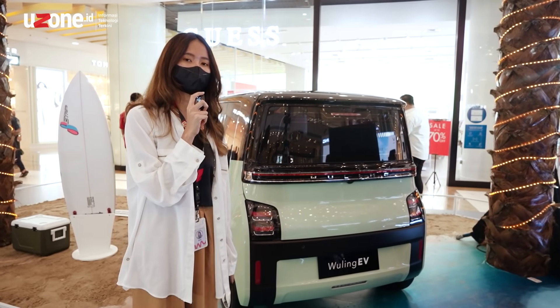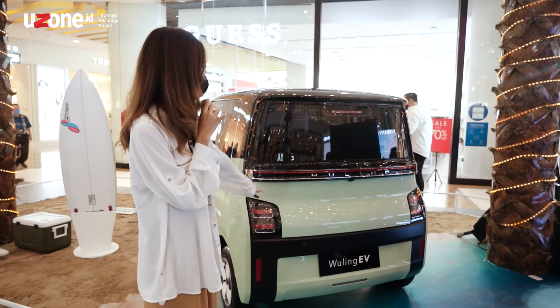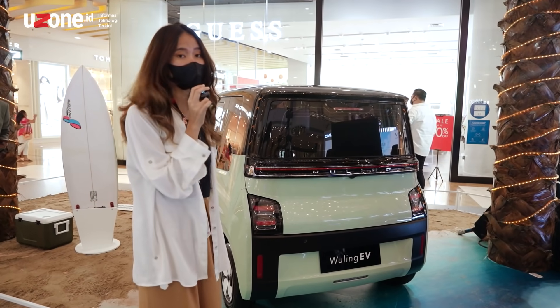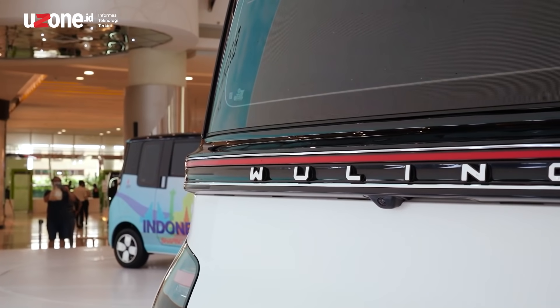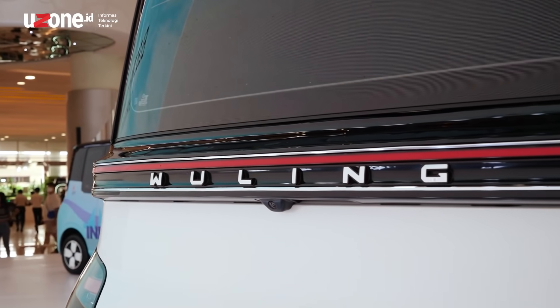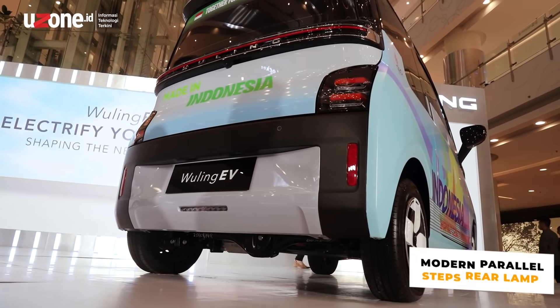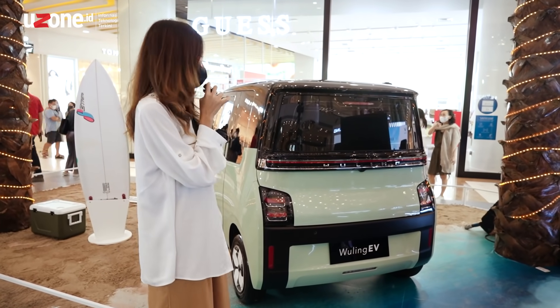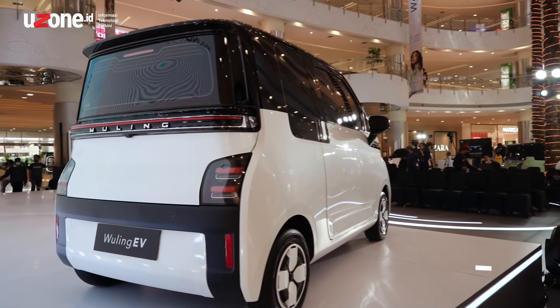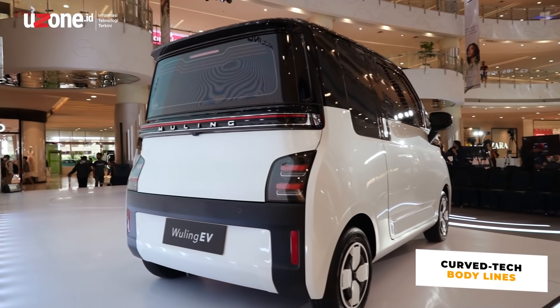For the exterior at the back, the LED DRL is consistent with the design at the front — it's also an extended DRL. Inside that is the rear light. The shape of the rear is slightly curved, which makes the overall appearance of the Wuling EV more interesting.